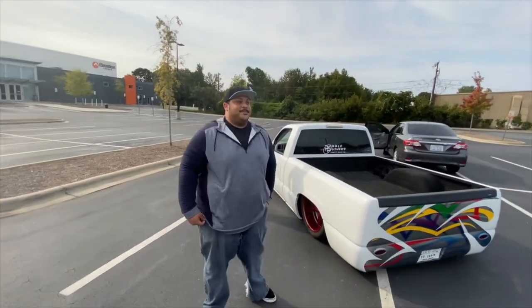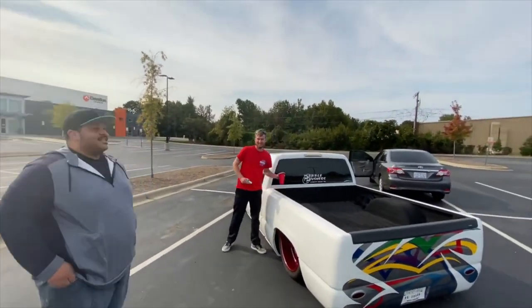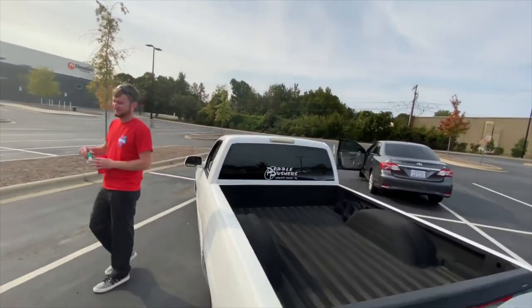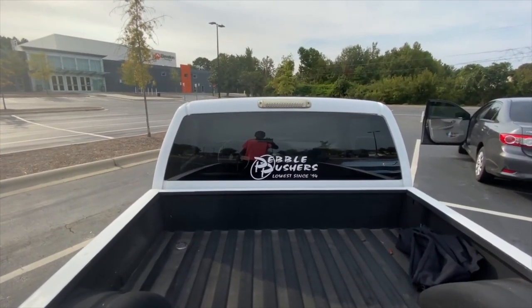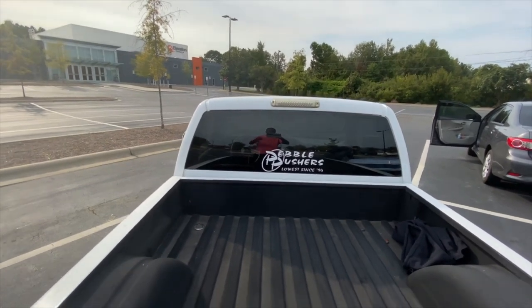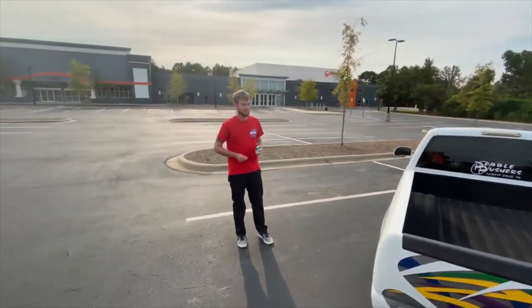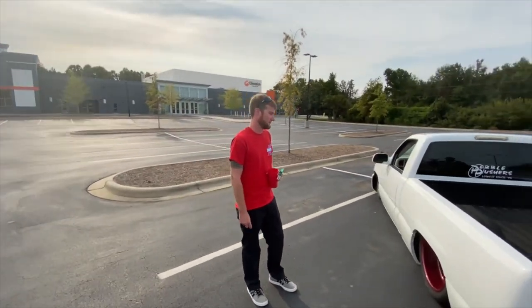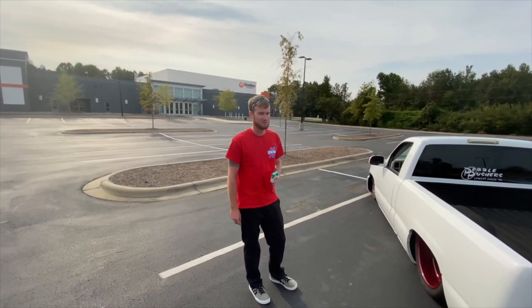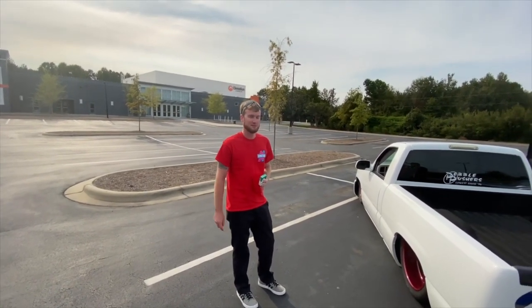So you're gonna go ahead and start — oh, that's the club name right there. Yeah. What is it called? Pebble Pushers, since '94. What's the qualification to get in the club? I think the actual qualification needs three modifications minimum — not including paint or wheels. Really? Okay.